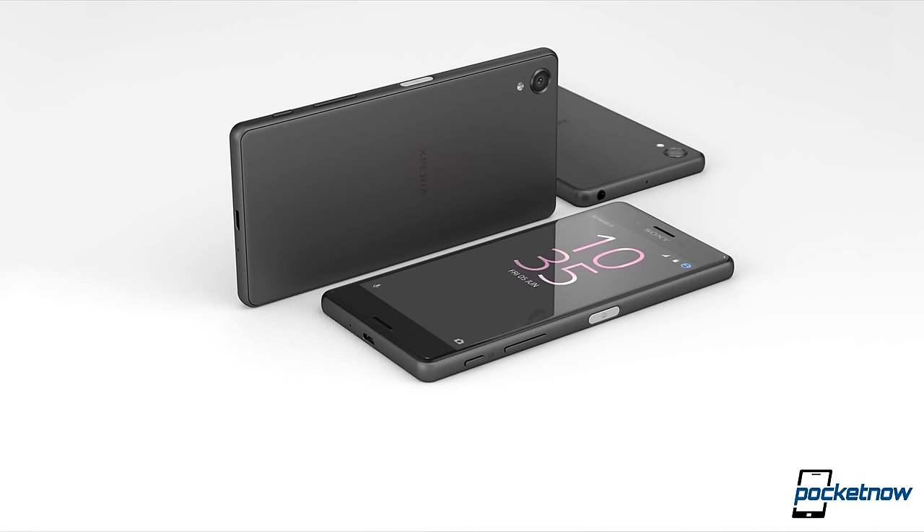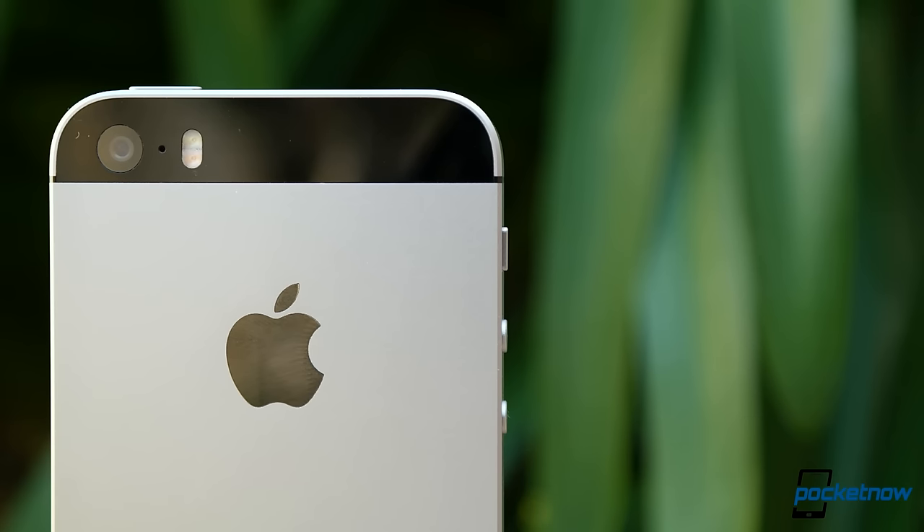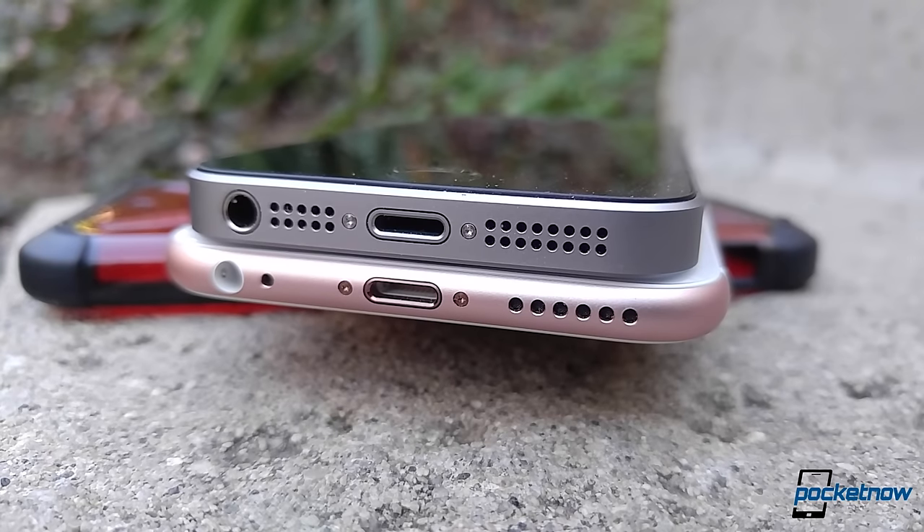We're hoping that will change with this year's Xperia X lineup. Lastly, it should be mentioned that for folks looking at the mid-range, the iPhone SE packs nearly identical audio hardware compared with its more expensive, bigger iPhone brothers.